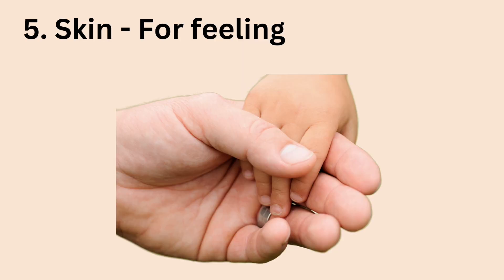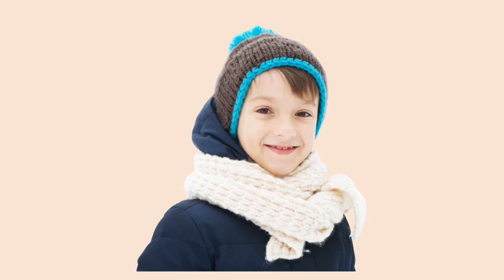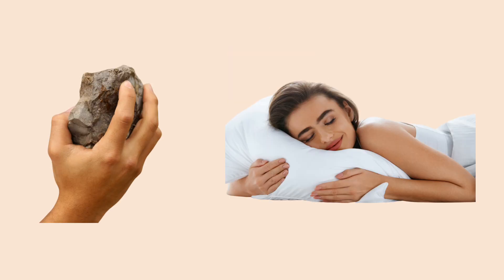The 5th sense organ is the skin. The skin is used for feeling. The skin is actually the largest sense organ in the body because it covers all parts of our body from head to toe. By means of the skin, we can tell if the weather is cold, like in winter period where we have to put on so many clothes just to stay warm. We can also feel by touching if something is hard or soft.